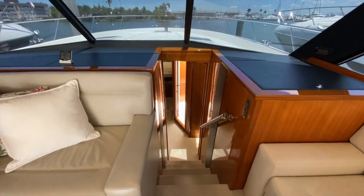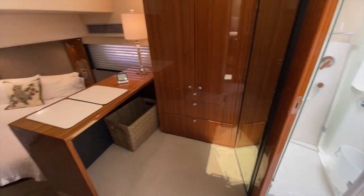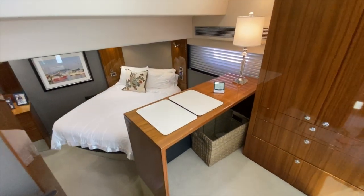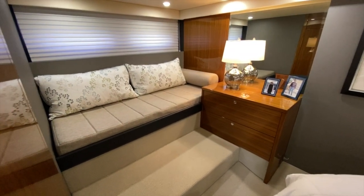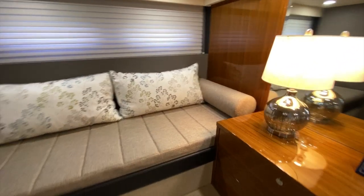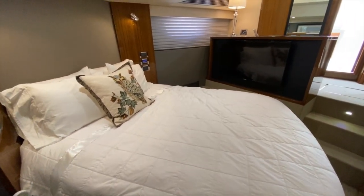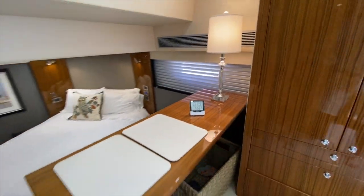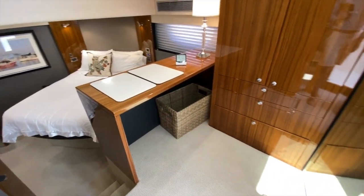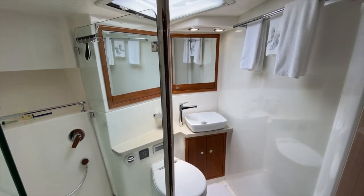The third favorite feature has got to be the three stateroom layout. Take a look at this master layout — you have an island queen berth with an additional seating area off to starboard, so you can sit down, relax, and have some privacy in this wonderful full beam midship master stateroom. You even have a little desk area if you need to do some work on longer trips, and an awesome private head with stall shower.